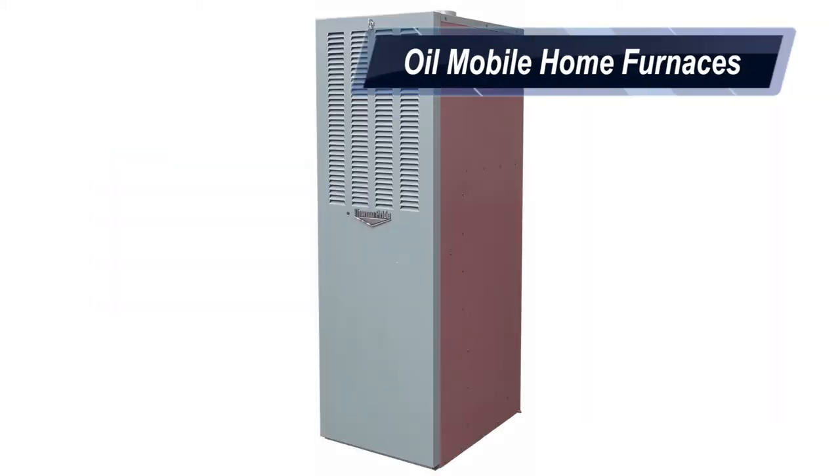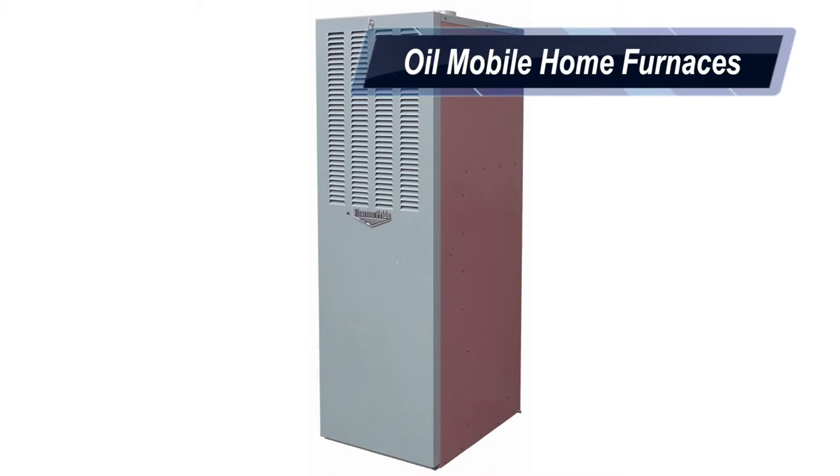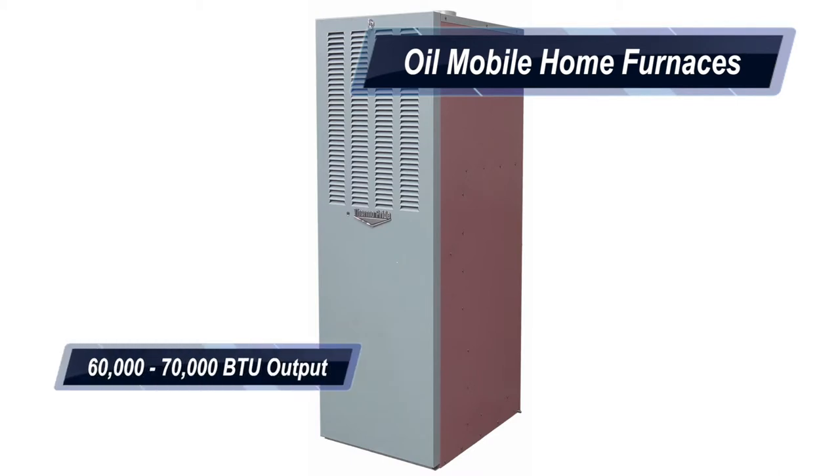Oil models come equipped with a very popular Beckett AFG oil burner. Rated at 86% AFUE, the high-efficient oil furnaces are engineered with multiple firing rates ranging from 60 to 70,000 BTUs per hour output.